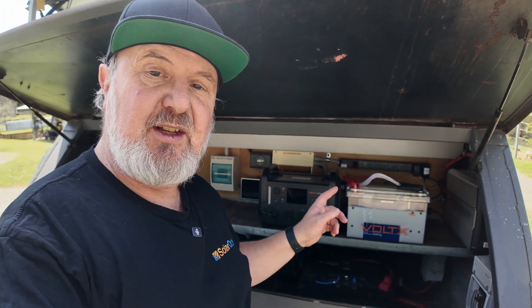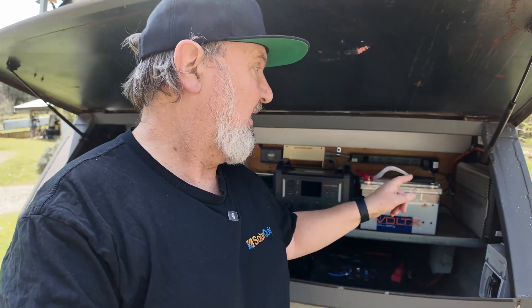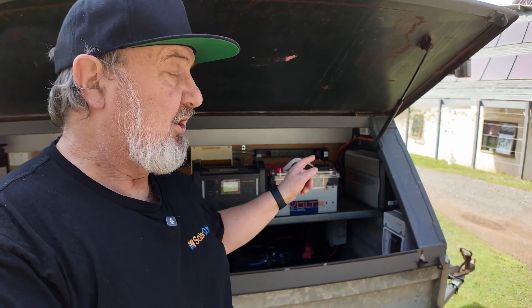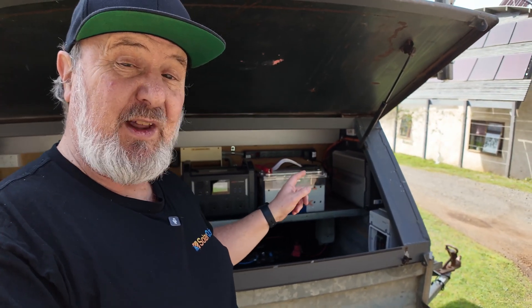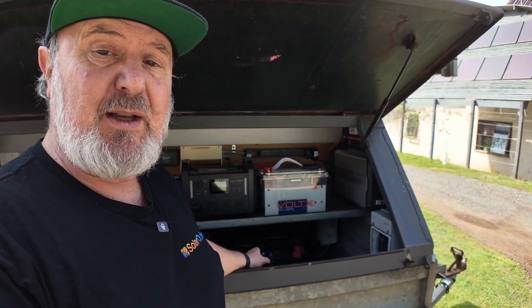The heart of this unit is an inverter system. We've got the Voltex 3kW inverter here. This is a 12V 3kW inverter. 3kW is actually a lot of amps at 12V. So to do that, we have a very large 400Ah battery down the bottom here.